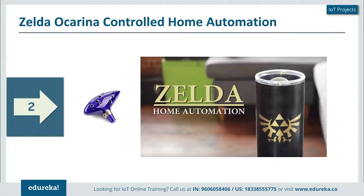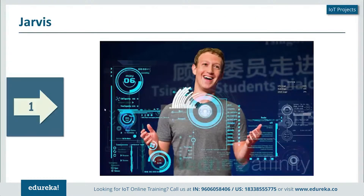Next on our list at number one — if you haven't already guessed — is Jarvis. Jarvis is the artificial intelligence system that Facebook's creator Mark Zuckerberg has built for his home automated system. I'm quite sure you've already seen the video of Mark Zuckerberg interacting with Jarvis, which has Morgan Freeman's voice.